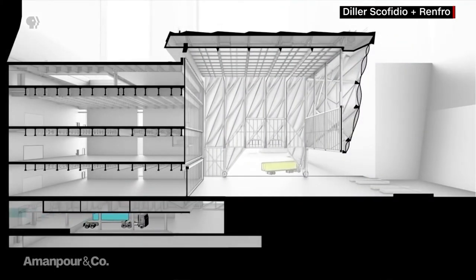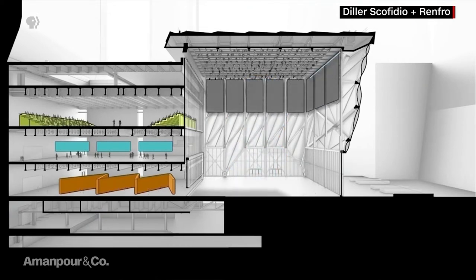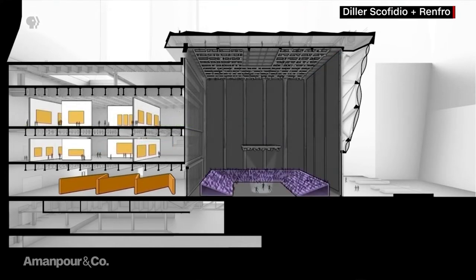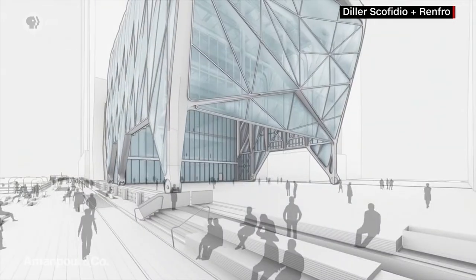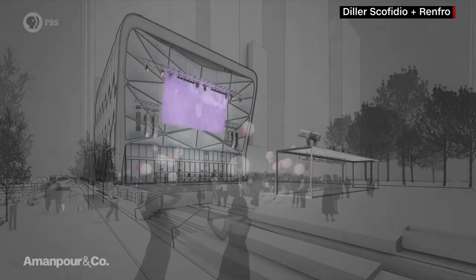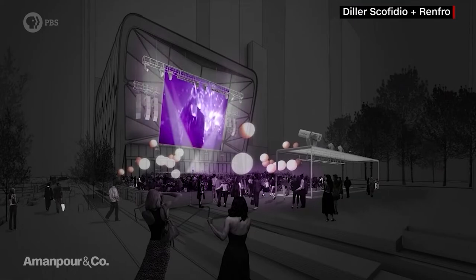We're able to put on very large installations, very large theatrical productions, all sorts of events. And when we don't need those events, we don't have to heat or cool the space. We simply roll it back, nest it back on the fixed building. It's quite modest, and it opens up a big public space right next to it that could also be used for cultural programming.